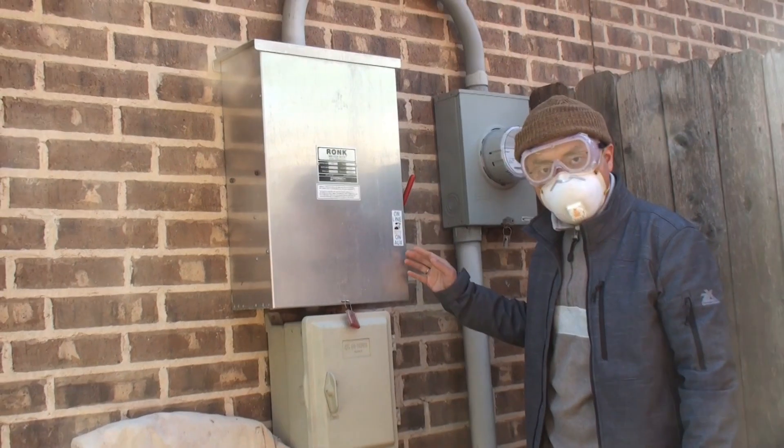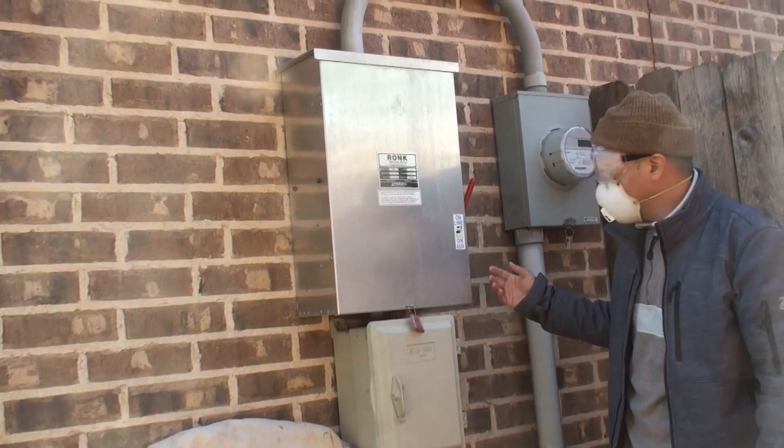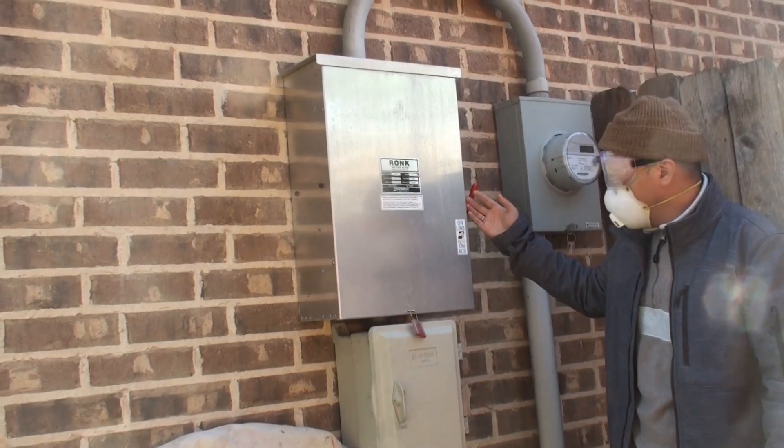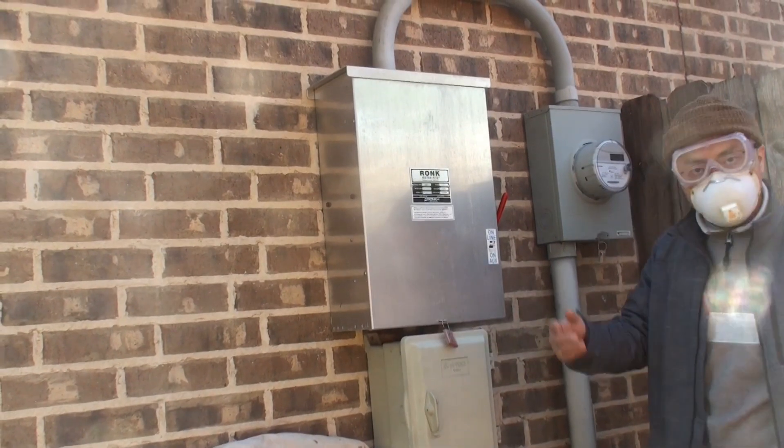Our home already comes with an alternative power switch that lets you switch from the main grid power to auxiliary power coming from the generator.